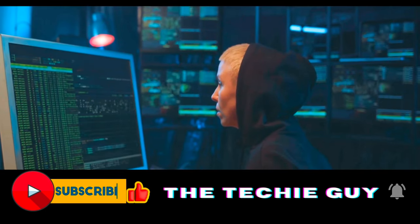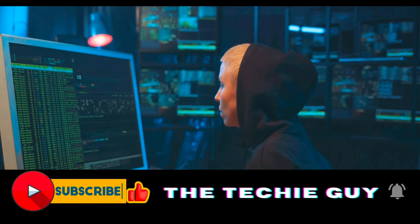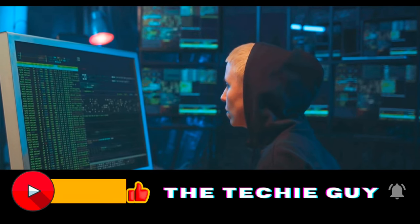If you have made it this far, please hit that like and subscribe button — it will encourage me to bring more interesting tech content like this.